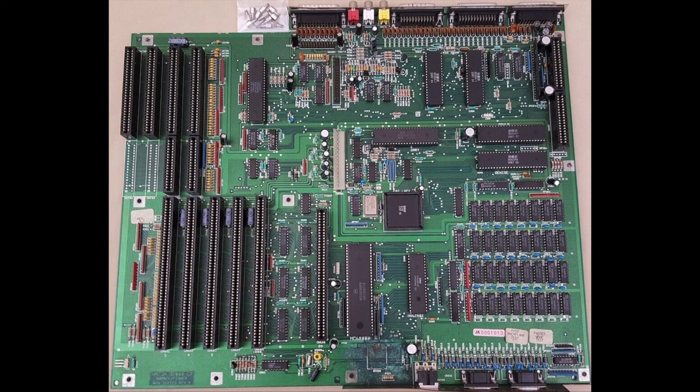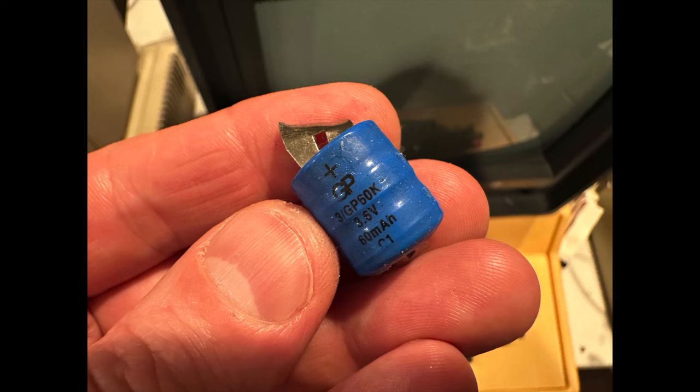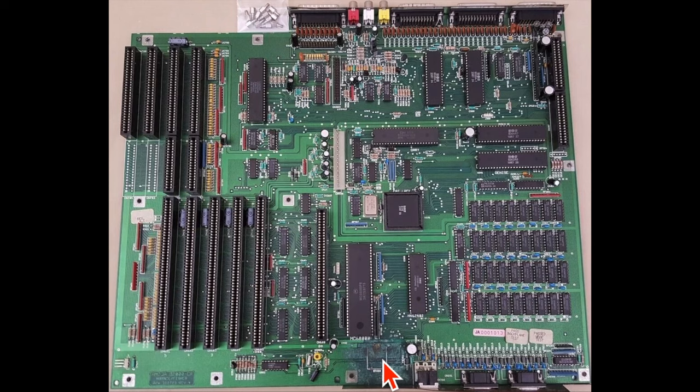The 2000 is a really weird computer. Here's the Motorola 68000 processor, and right below it is where you find the battery. When you get a 2000, even before turning it on, you'll want to yank out the battery because they leak like crazy. This battery has been removed but you can see the damage all over — it gets into the processor and causes a no-video situation.